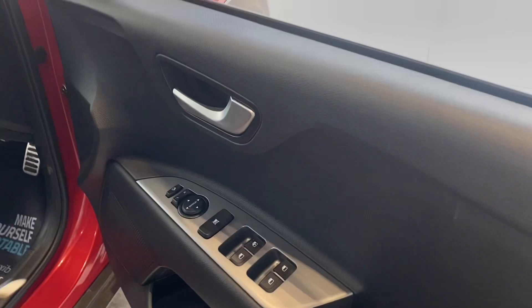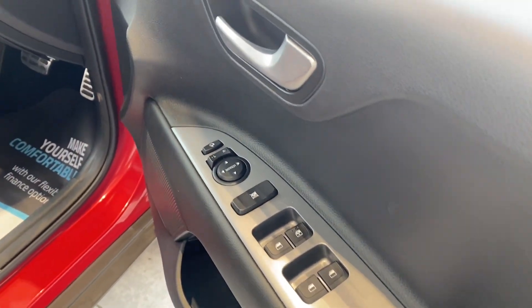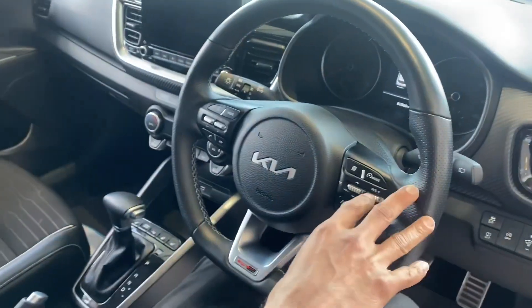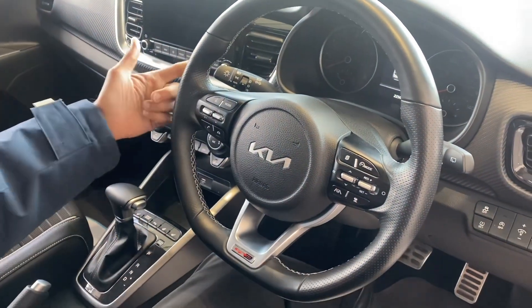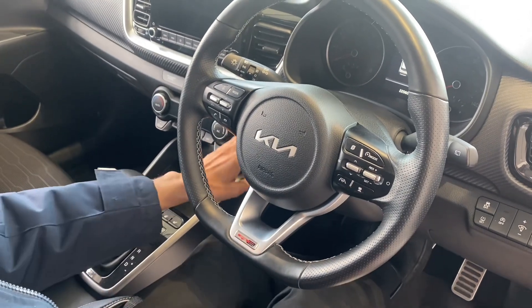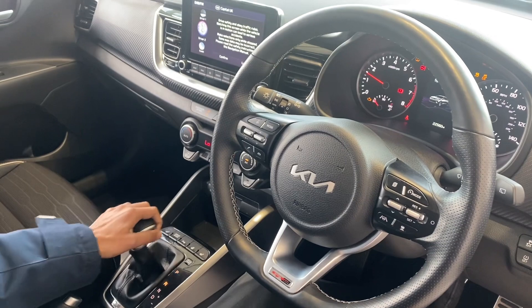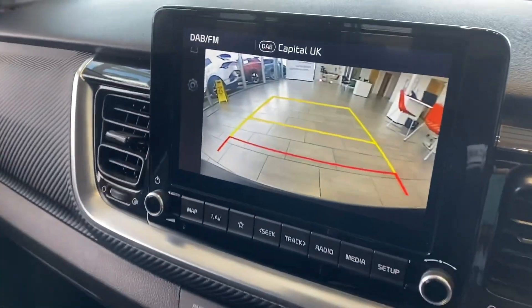From the rear electric window, you've got auto lights, auto sensors and wipers. You've got steering wheel controls for your Bluetooth hands-free and your cruise control. You've also got the auto light system as well. Push-button start, and I'm just going to show you the rear camera — nice and clear.